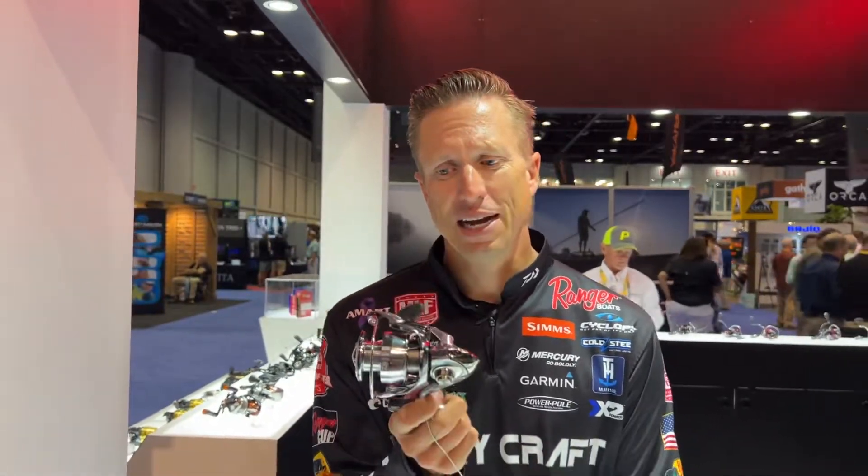As a kid, it was the first spinning reel that I ever had. They have continued that over the years and made better and better products. For a long time, the flagship model was the Steez Reel. They came out with the Exist shortly after that, and now they've improved on the Exist two or three different times.